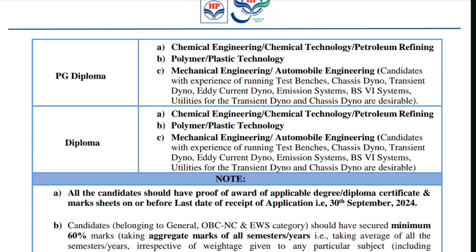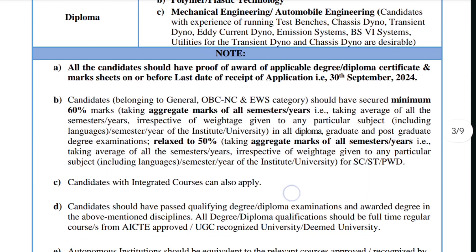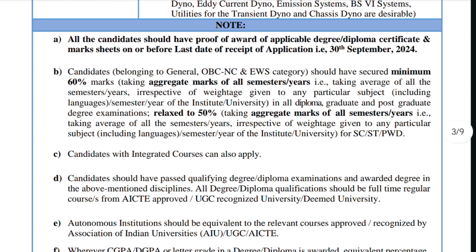There are specific notes and instructions from the company, which I'll read out before explaining how to apply. First rule: all candidates should have proof of their applicable degree, diploma certificate, and mark sheets on or before the last date of receipt of application, that is 30th September.